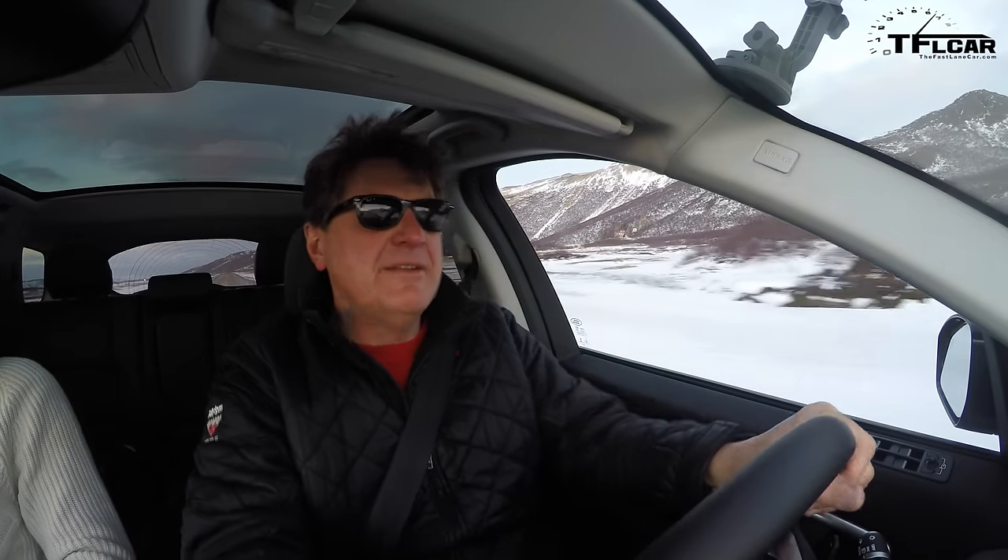The thing about Iceland is that there's not a lot of light — it gets light about 10:30 and gets dark about five, so we only have maybe six hours of light. We got up at the crack of dawn this morning to drive 380 kilometers, or 250 miles — not ideal for shooting video, but it is stunningly beautiful.